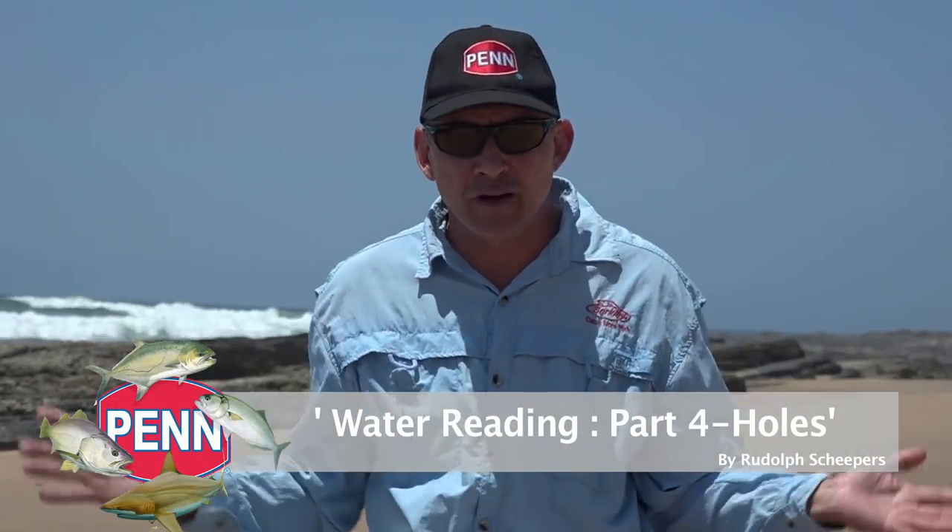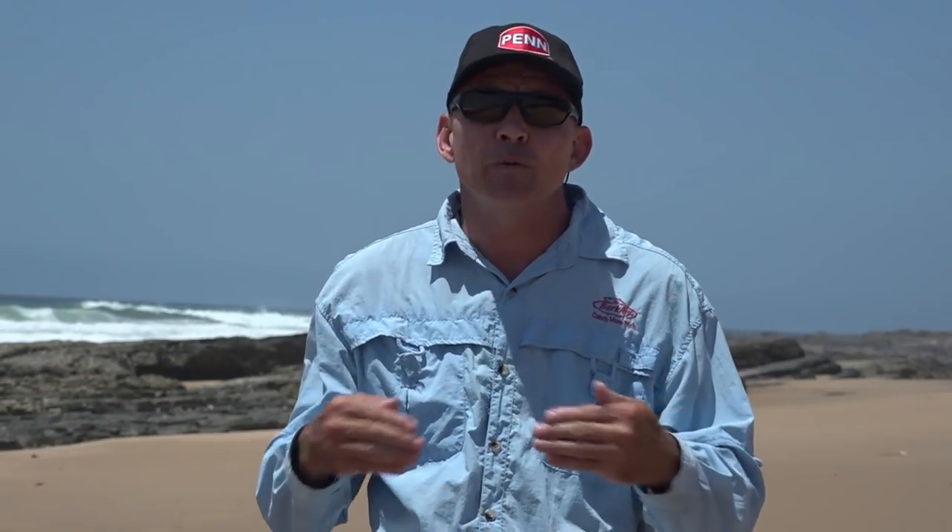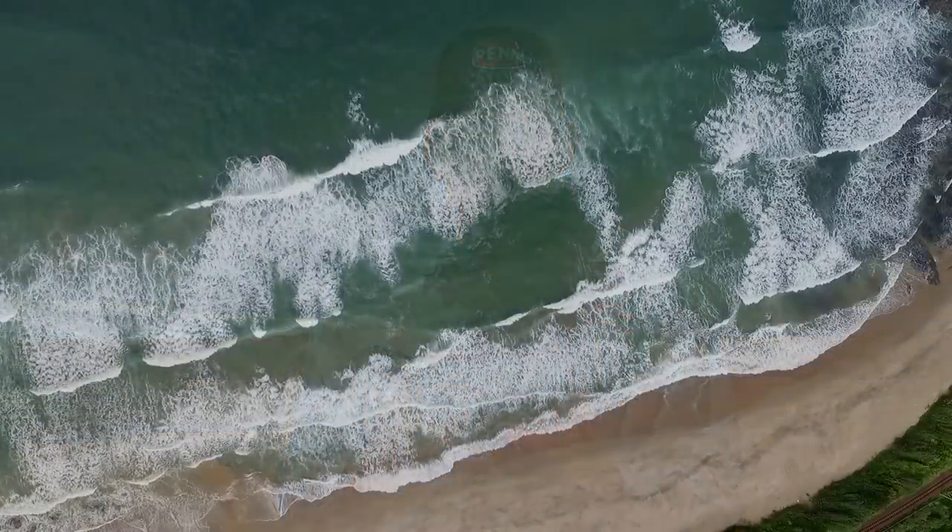As you walk onto the beach you often see this big blue ocean in front of you. As rock and surf anglers we talk about water reading — standing on the beach and reading the water, reading the situation in front of you to determine where to fish and what species to target. In previous videos we spoke about other facets of water reading, and today I'm going to concentrate on the holes.